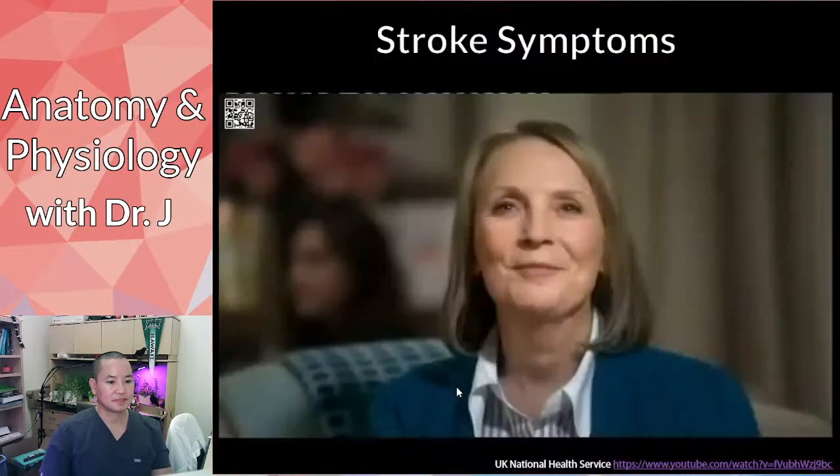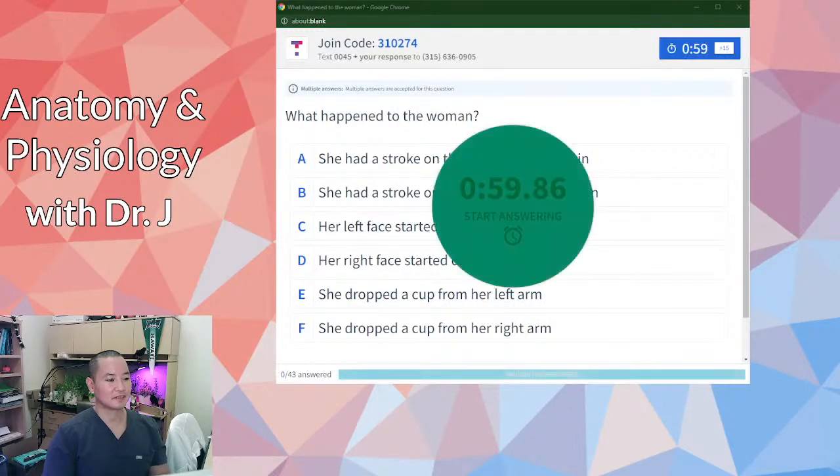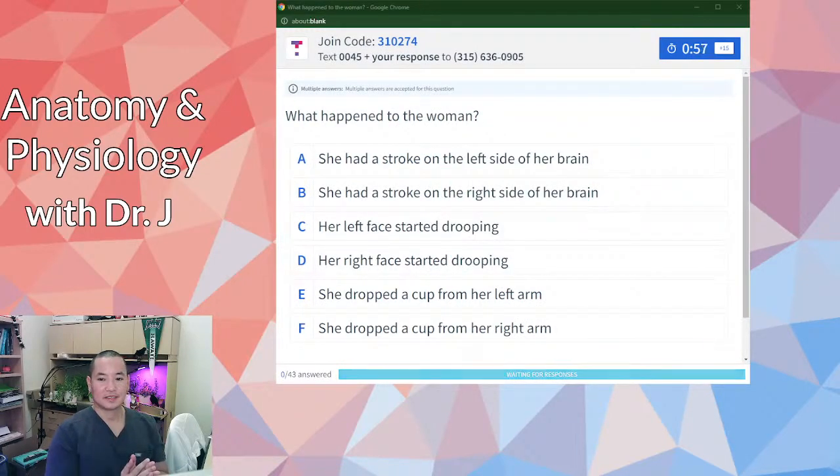After watching the video: what did you notice in that woman? What happened to her? You will select three of these things because they're mutually exclusive — where did the stroke happen, and what happened to her when she had the stroke?